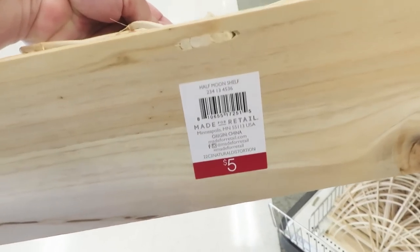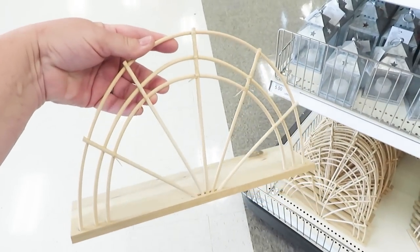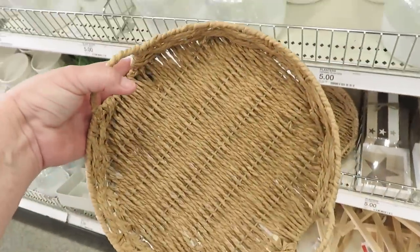Maybe a display piece or decor, but it's giving me bookend vibes. Tell me what you think of these. I know the bamboo and natural wood look is so popular right now, but these are definitely not going to be successful shelves.